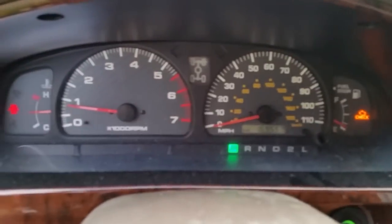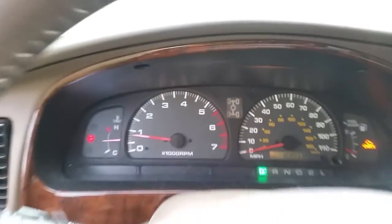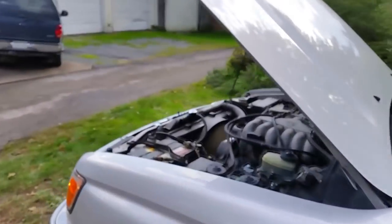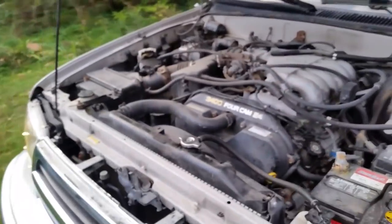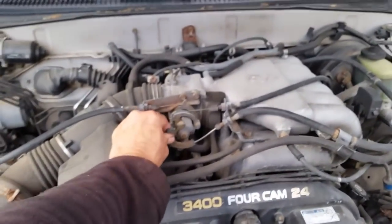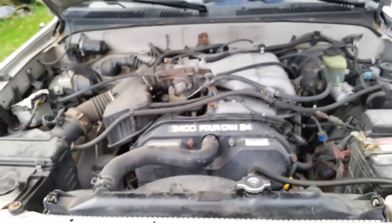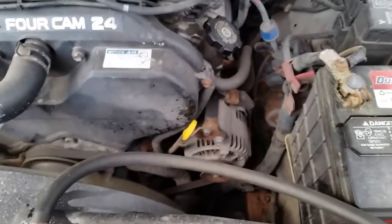I'll show you how many miles I've got on here — looks like 160-something thousand. I've got a check engine light on. See how good that engine sounded. It had a slight miss when I first started it but it seems to have gone away. Probably needs a little tune-up. Actually, this is a 3.4.